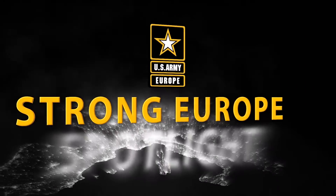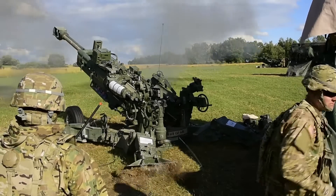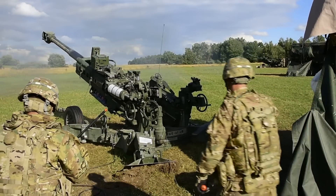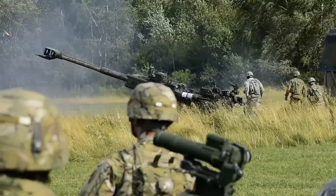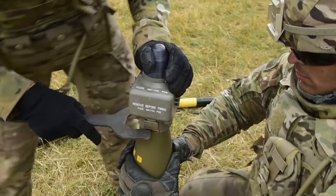And now for your Strong Europe Spotlight. Cannoneers live to fire their guns. Now at Grafenwoehr Training Area, Army Europe's artillery units are using a new fuse called the Precision Guidance Kit.